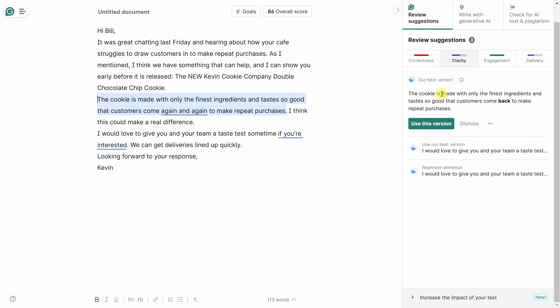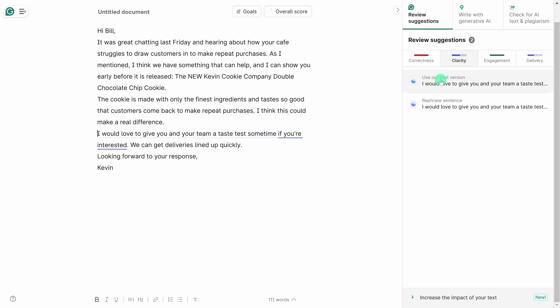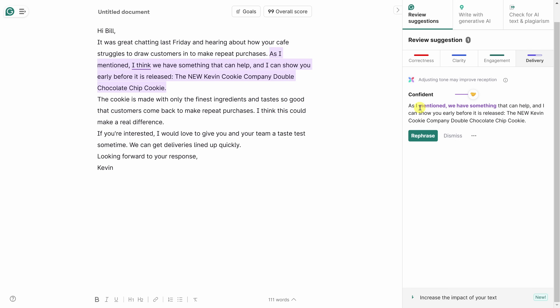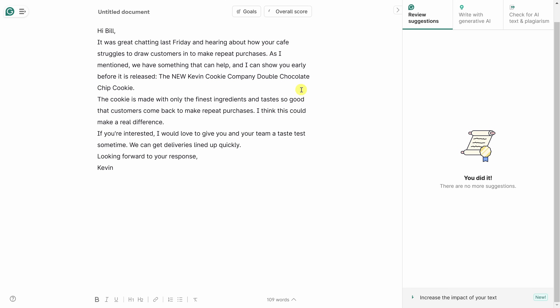Looking at the next suggestion — it recommends 'come back' instead of 'again and again to make repeat purchases.' I think this version is better, so I'll use it and go through the other changes as well. Jumping into Delivery, it recommends changing 'As I mentioned, I think we have something that can help' — removing 'I think' to show more confidence. Using the toggle, I can compare the original versus the suggested text. 'We have something that can help' is a lot stronger, so I'll click Rephrase and that updates the sentence.